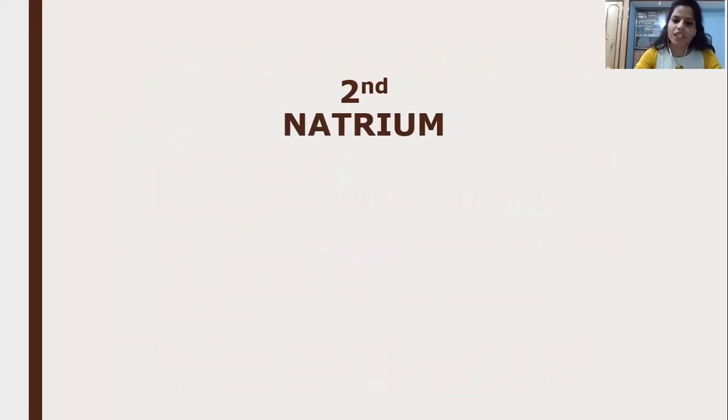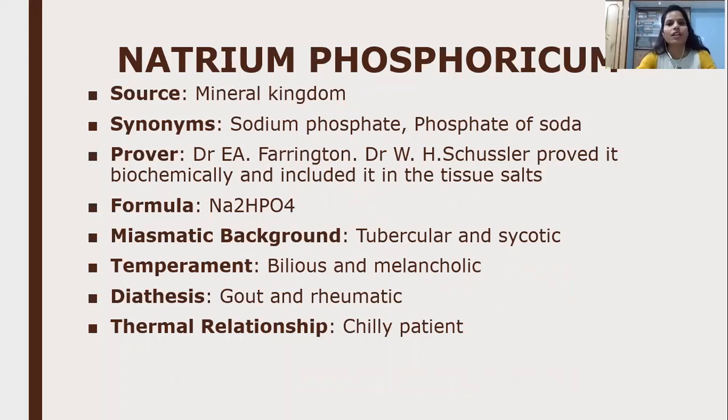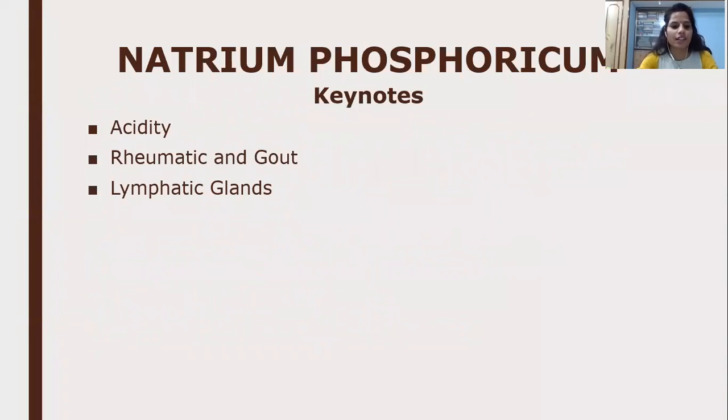The next natrum is Natrum Phosphoricum. Its source is the mineral kingdom; synonym is sodium phosphate or phosphate of soda. The provers are E.A. Farrington and W.H. Schussler. Formula is Na2HPO4. Miasmatic background is tubercular and sycotic; temperament is bilious and melancholic; diathesis is gouty and rheumatic; and thermal relationship is a chilly patient. The keynote points of Natrum Phosphoricum to discuss are: first, acidity; second, rheumatic and gout; and third, lymphatic glands.